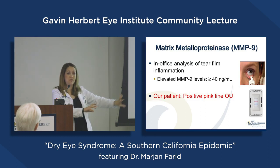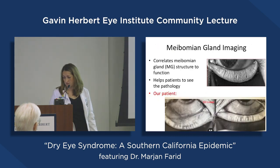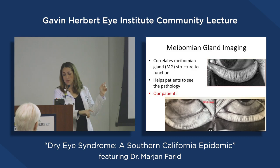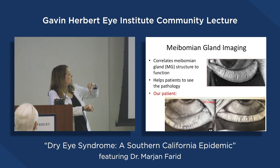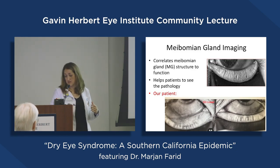Meibomian gland imaging has also become very useful in assessing how healthy those oil glands are. Normal glands appear as nice, long, skinny structures. With disease, they shorten, fatten, and then drop off — there are areas where meibomian glands are missing entirely. That's how we know the severity of disease based on the gland imaging.